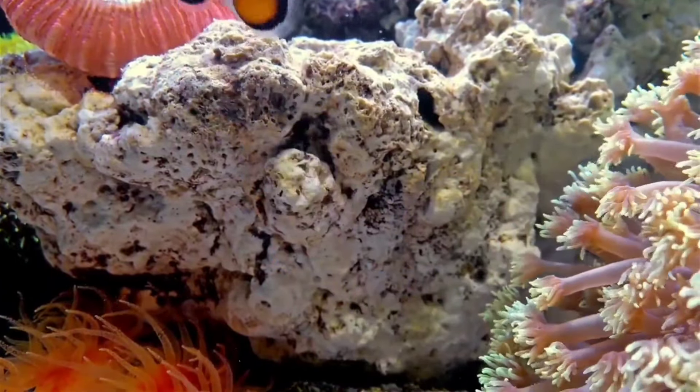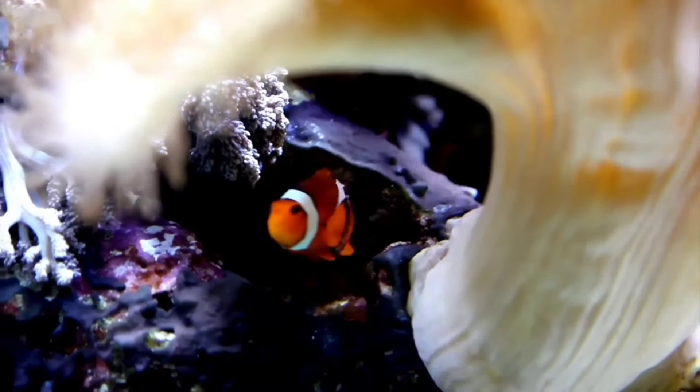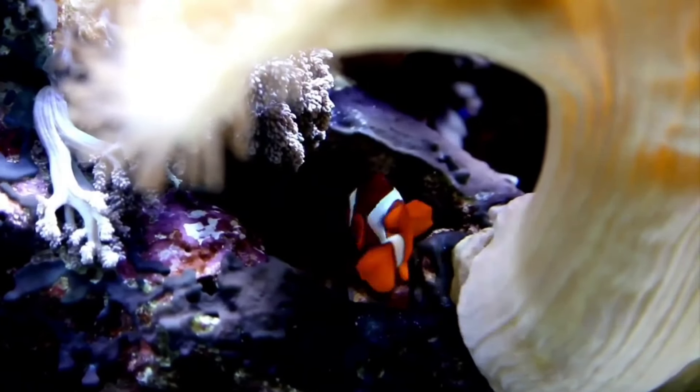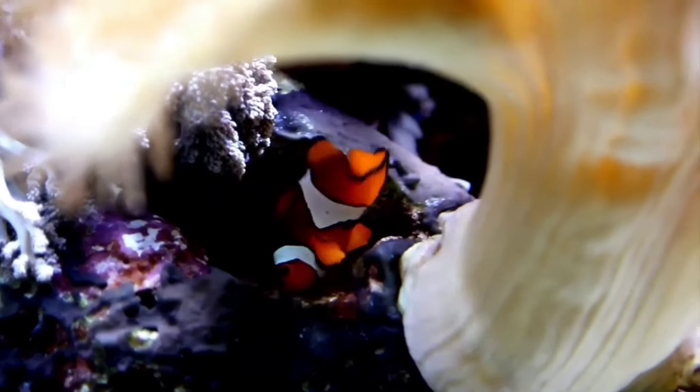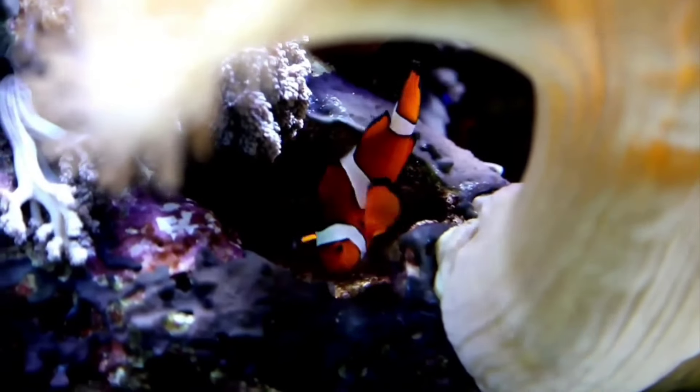There is a clownfish. This beautifully colored fish is apparently not very good at swimming. Therefore, this fish often takes shelter behind the tentacles of sea anemones. When attacked by another animal, it will swim quickly to avoid it, but that speed only lasts for a short time.